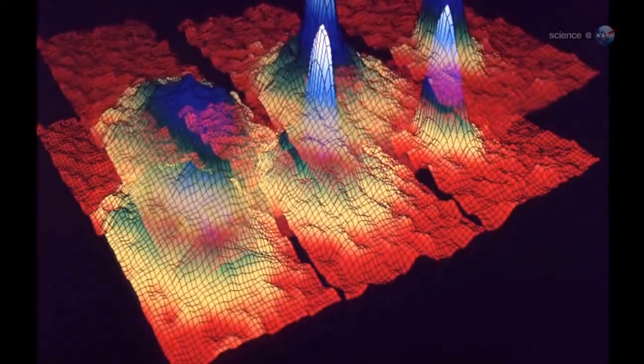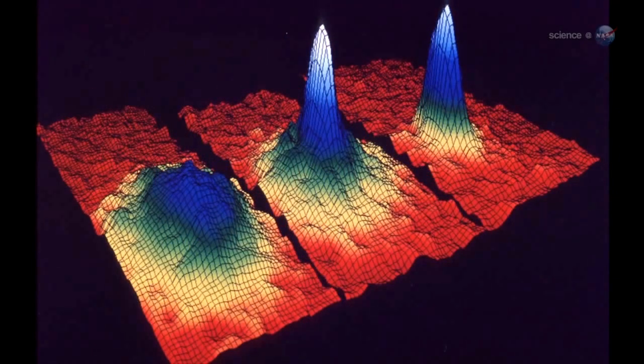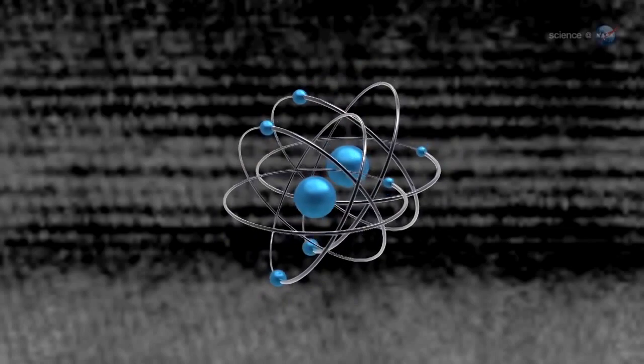We know that our theories of gravity and our theory of particle physics don't get along at high energies. Everything works fine at low energies, but it doesn't work at high energies. This is a known problem — the biggest problem we have in physics. We're hoping to get a hint as to what's happening at higher energies by looking for small deviations from the laws of physics as we understand them at low energies. Looking for gravity to tug on one kind of atom differently than another is a great way to probe this kind of physics.